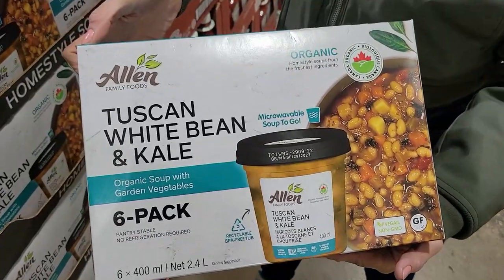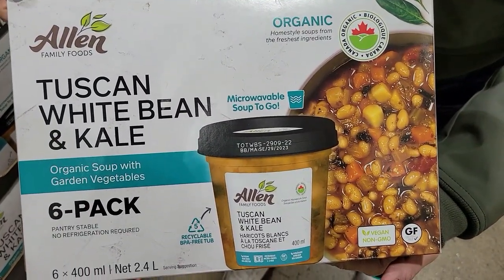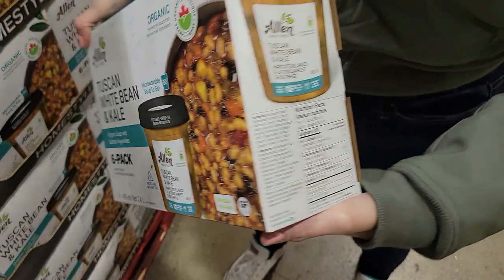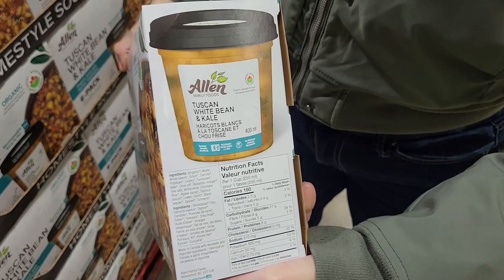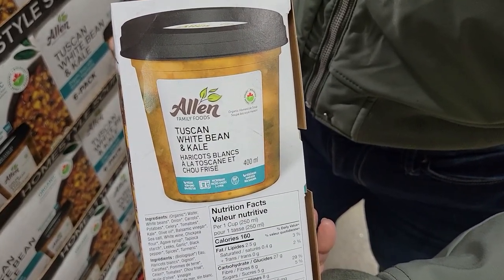Number fourteen: Allen Family Foods Tuscan White Bean and Kale Organic Soup with Garden Veggies. What I love about this one is it's shelf stable — no refrigeration required, so it's in the aisles with all the boxed and canned things. One cup is 160 calories, 8 grams of protein, and 8 grams of fiber. You literally just microwave it and it's good to go.